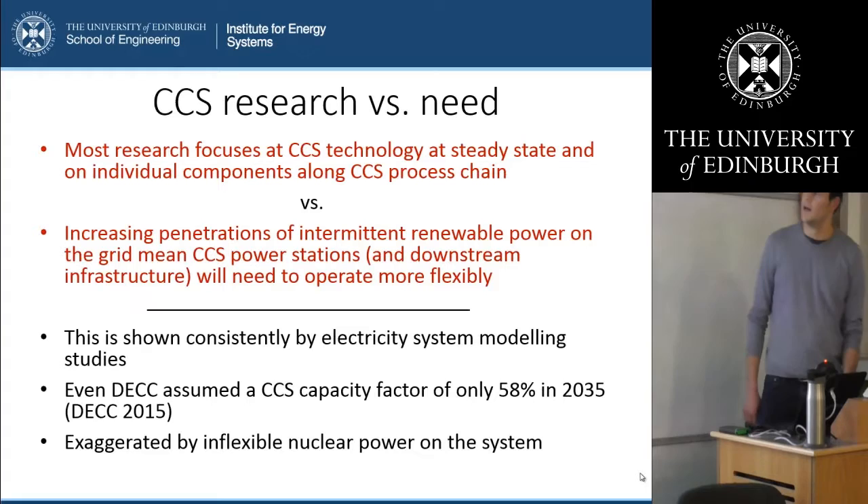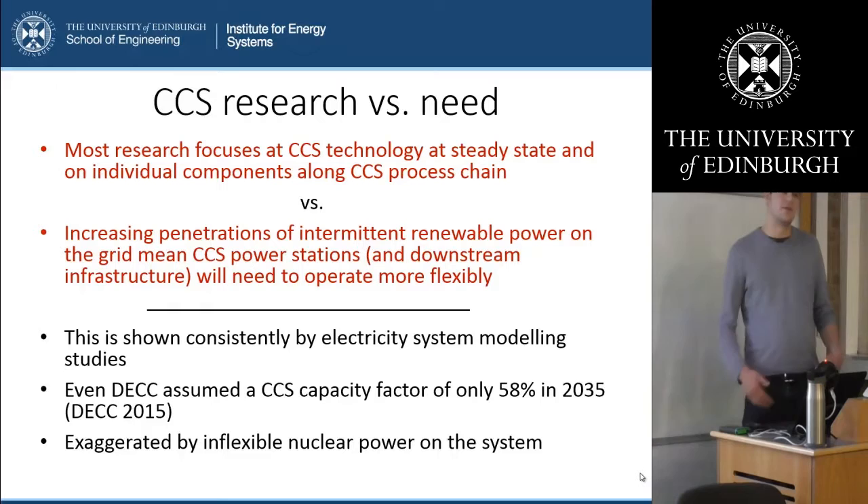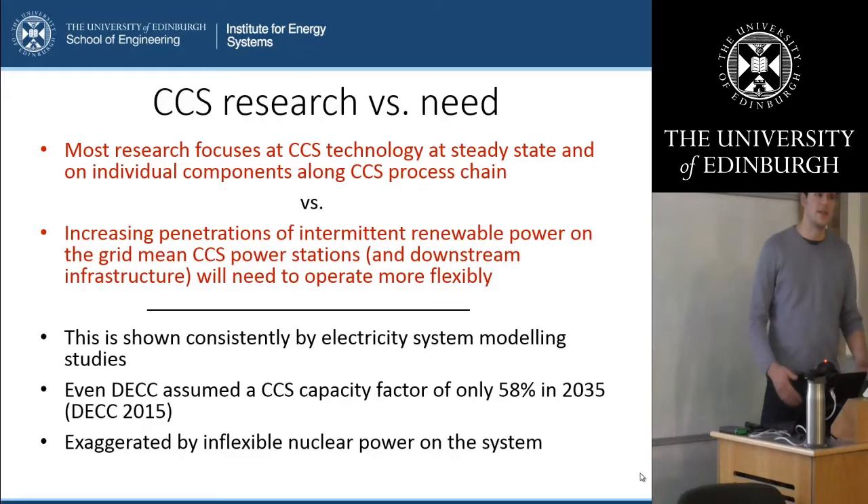We can now look a bit closer at the technology and the research that is done and the research that we need. There is quite a big imbalance between most research focusing on CCS technology at steady state and on individual components along the CCS process chain, while CCS power stations and the downstream connected infrastructure will need to operate more flexibly in the future when we have increasing penetrations of intermittent renewable power on the grid. Even the former DECC assumed a CCS capacity factor of only 58% in 2035, and that need to operate flexibly is further exaggerated by the limited capabilities of nuclear plants on the grid to operate flexibly.